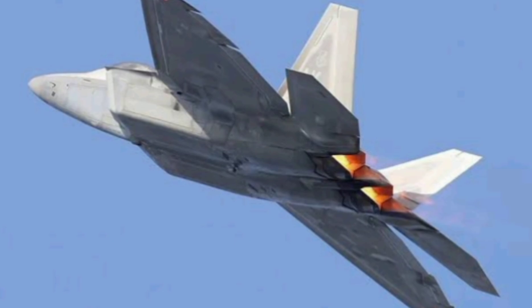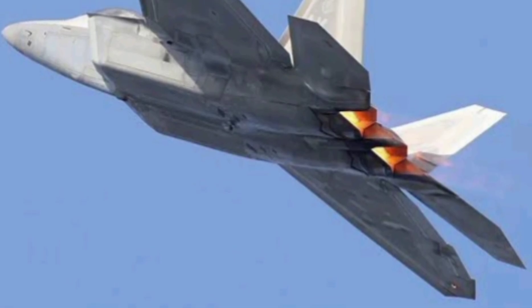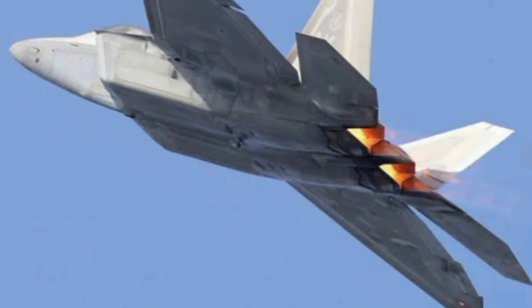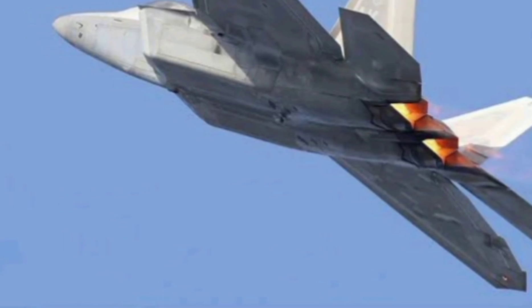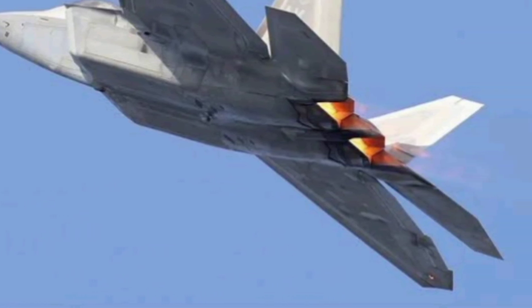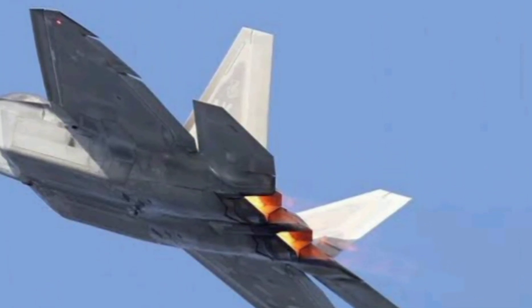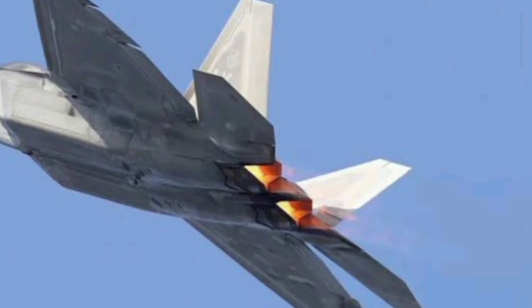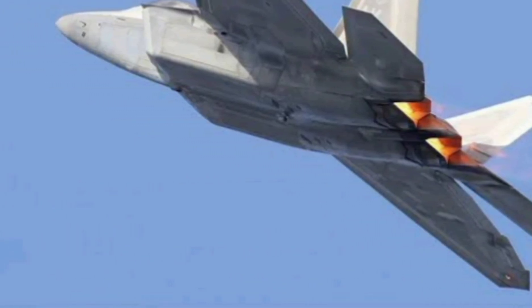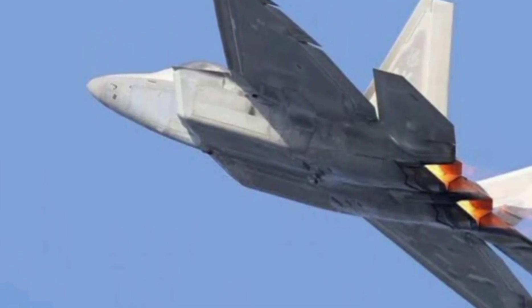Another key factor is production and deployment. The U.S. capped F-22 production at just 187 units due to high costs and shifting defense priorities. China is reportedly ramping up J-20 production, possibly with over 200 jets in service already and more on the way. This numerical advantage could matter in a long-term regional conflict, especially near the Taiwan Strait or South China Sea. The F-22 is battle-tested and supported by the full might of the U.S. defense network — it can deploy globally, supported by satellites, tankers, and allied bases. The J-20, while growing in numbers, still lacks that global infrastructure, but China is rapidly expanding its bases in the South China Sea and enhancing its regional influence, so that might not stay true for long.